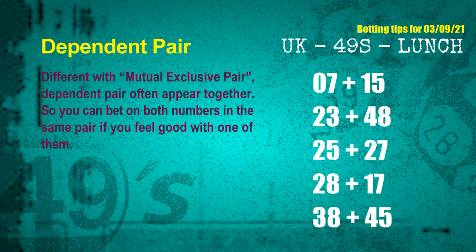Some numbers are mutual exclusive, some are dependent. Numbers in the same dependent pair you can bet on both, because they are often drawn in one draw. The dependent pairs for next draw are: 07 and 15, 23 and 48, 25 and 27, 28 and 17, and 38 and 45.